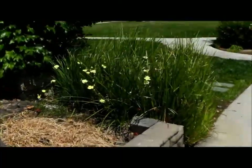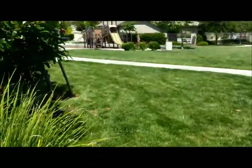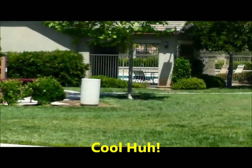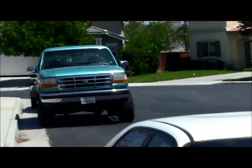We now continue our walk, and we are going to the park. There's the park, there's the pool, the grass, and all the houses.